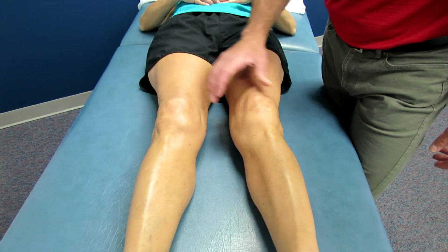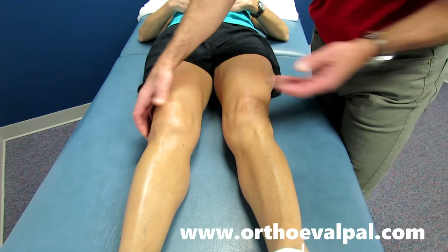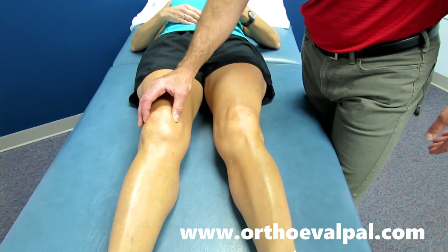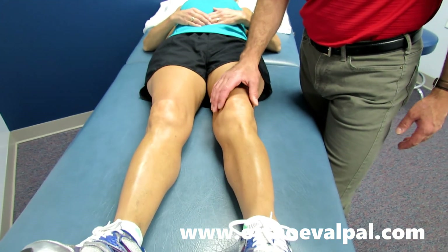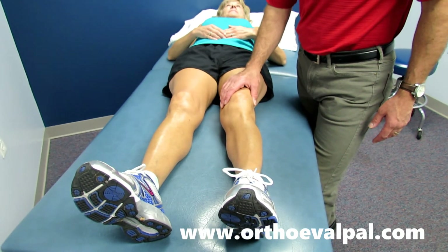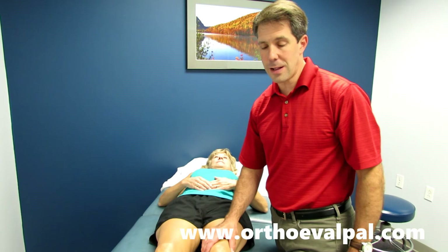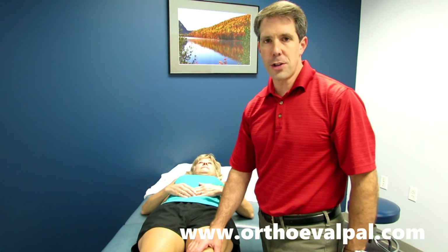She said she used to have difficulty straightening her legs out, and she used to also have a lot more swelling, which would cause that flexion position. So this is classic knee arthritis. She's going to have two total knee replacements, and I'm sure she's going to do excellent because her activity level is really high and she really wants to stay active. Thanks for watching. If you have any questions, go to www.orthoevalpal.com.